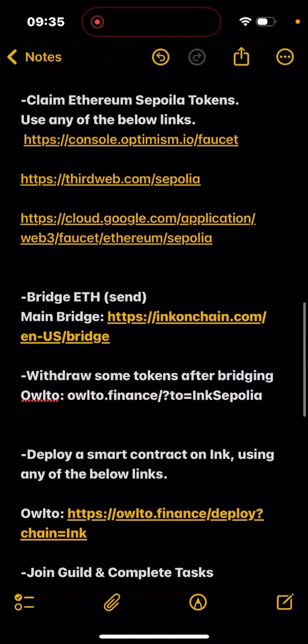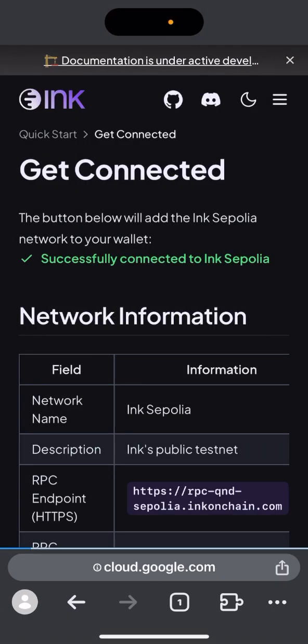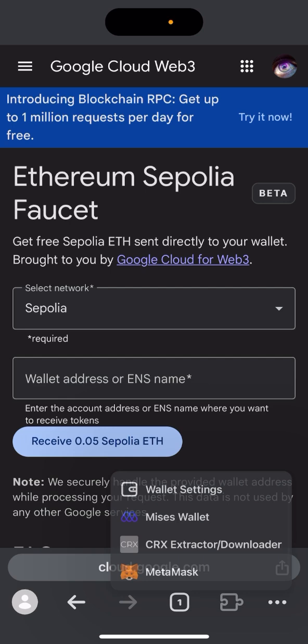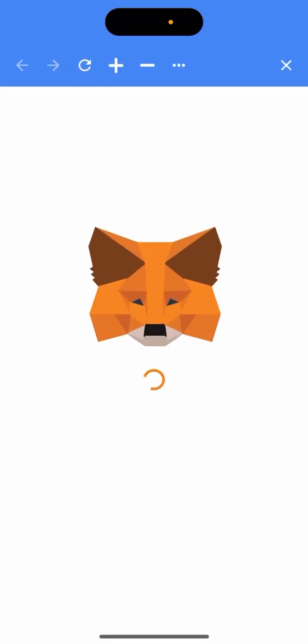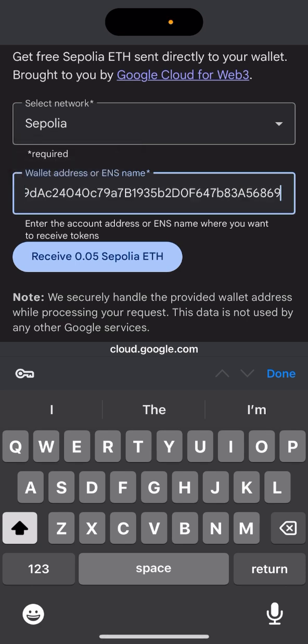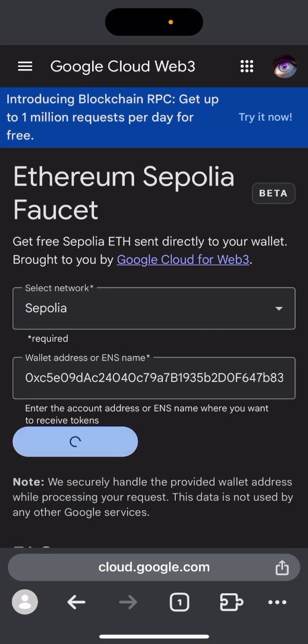After adding the network, let's claim some Sepolia Ethereum tokens. You can use any of these three websites — I prefer using Google's faucet. You can do this every 24 hours. When you get there, log in and paste your MetaMask wallet address. I've already claimed mine, so I'll need to wait before claiming again.